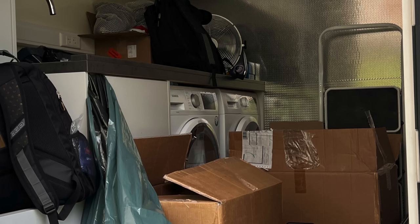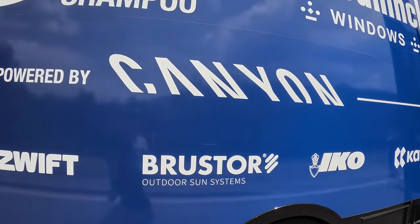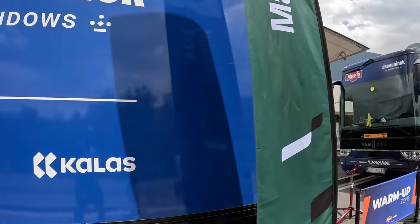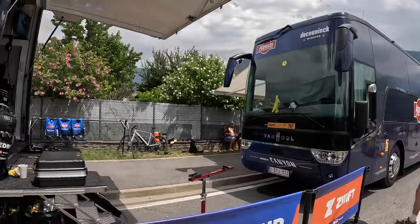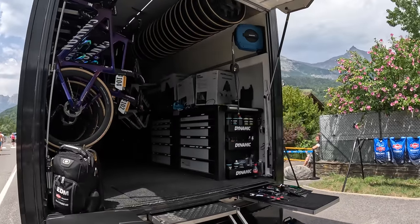Check out the mechanics truck — there's a whole load of washing machines inside. Most teams have washing machines on the team buses, but this is the first time I've ever noticed a full set of them inside the mechanics vehicles. With Alpecin you can see the mechanics vehicle here and the team bus right there, and if you look in the back you can see all the bikey goodness inside.